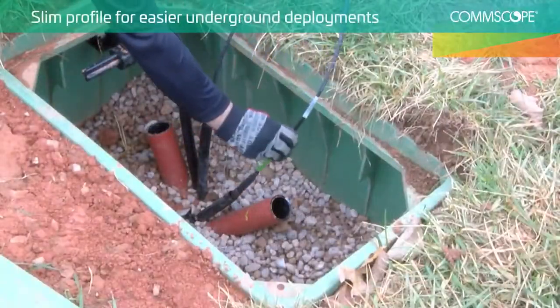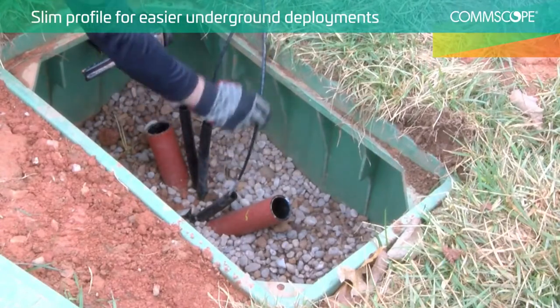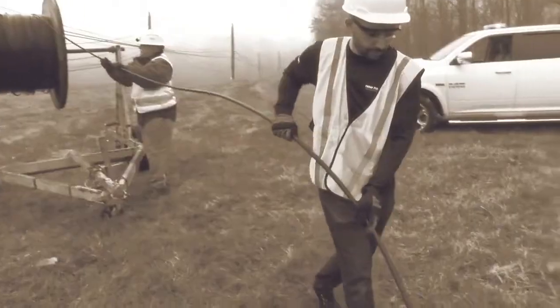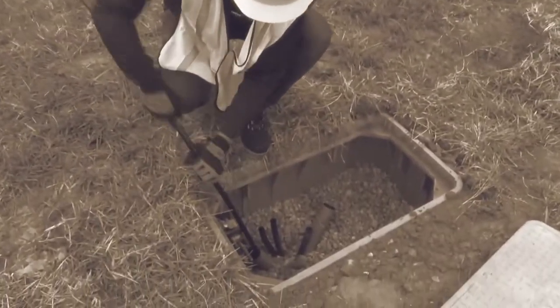Underground, fiber-indexing cable's smaller diameter allows installation in pre-populated ducts, and ducts as small as three-quarter inch. That's a lot more flexible and economical than the two-inch space required for traditional installations.